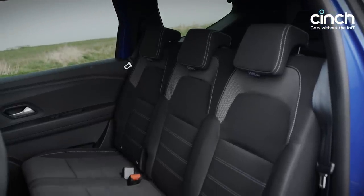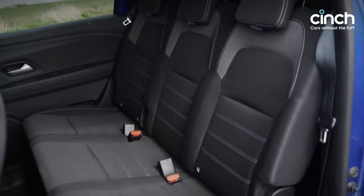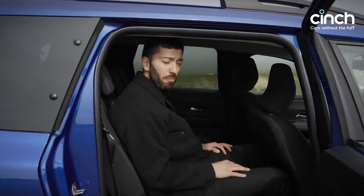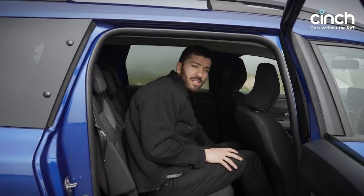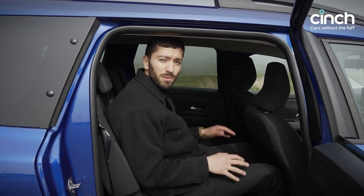It is basic — hard touch plastics all around — but it feels tough. You don't get your own climate control in the back and there's no USB port, but you do get a 12-volt port so you can buy an adapter to plug in your phone. Basic, but pretty comfortable.